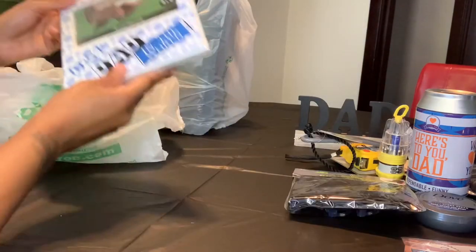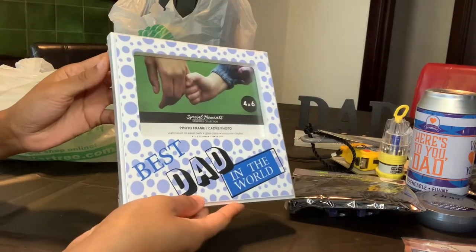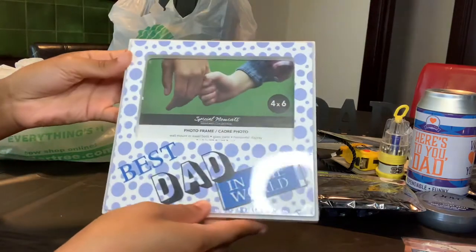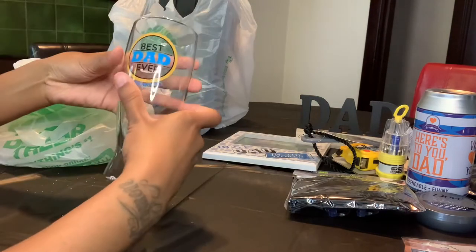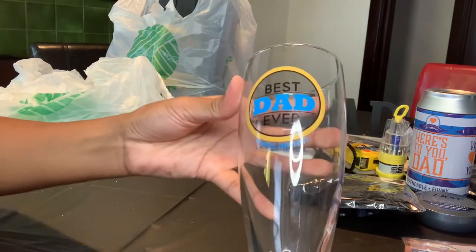The next gift I have is a 4x6 'Best Dad in the World' picture frame — picture frames are always good to get any day. The next gift I have is a 'Best Dad Ever Times Infinity' glass cup.